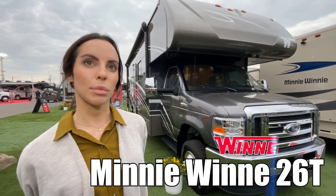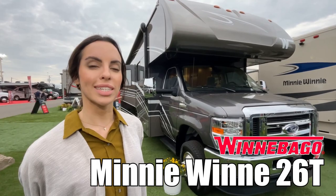Hi, I'm Leanna. Today I'm going to be showing you the Mini Winnie by Winnebago, Model 2016.